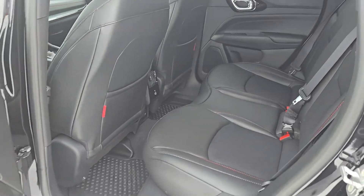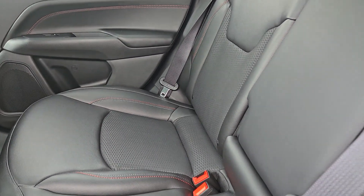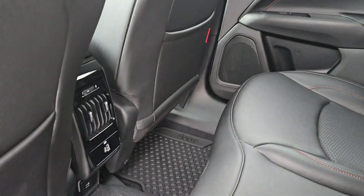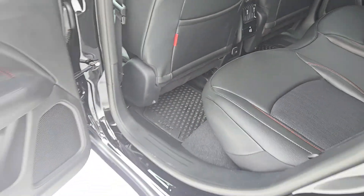Check this out. In the back, we have an awesome black with red accent leatherette seating. We do have all sorts of media inputs. All-weather floor mats have been thrown in here.